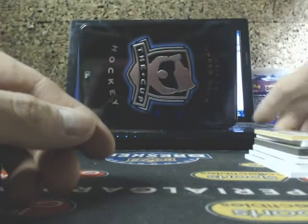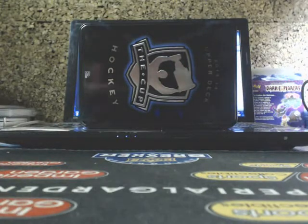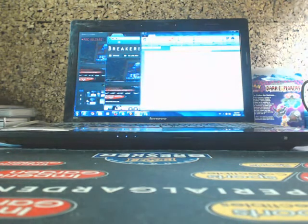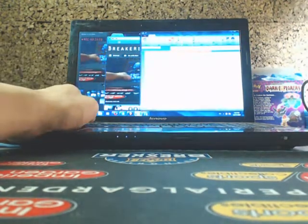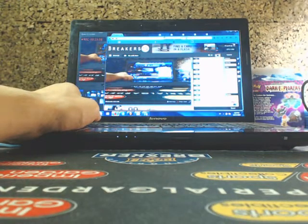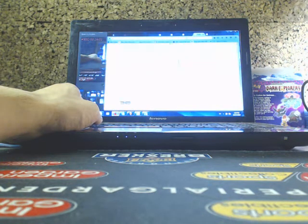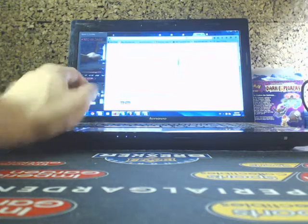There we have it, guys. A couple of premium pods — quite a nice little break. Two or three teams absolutely crushed that break.